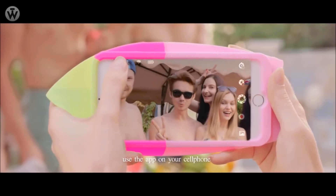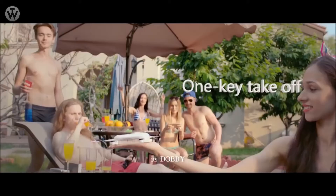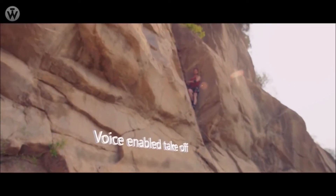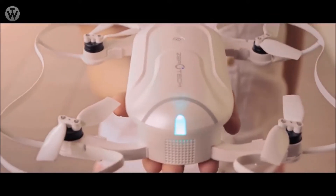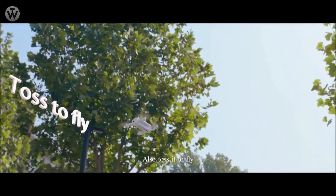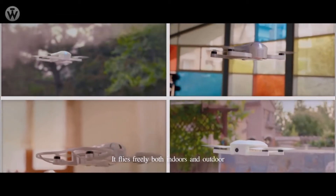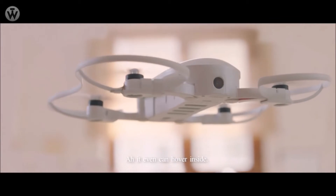Use the app on your cell phone to make it fly. When it takes off on your palm, you can do this, and you can do that. Voice manipulated. Tap to take off. You can also toss it to fly. It is very small, but it resists the wind. It flies freely both indoors and outdoors, and it can even hover inside.